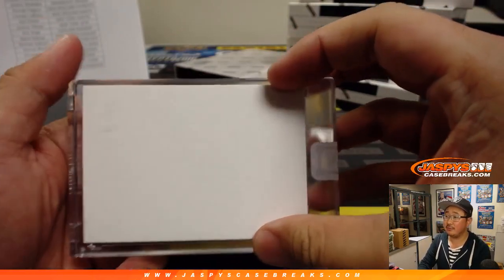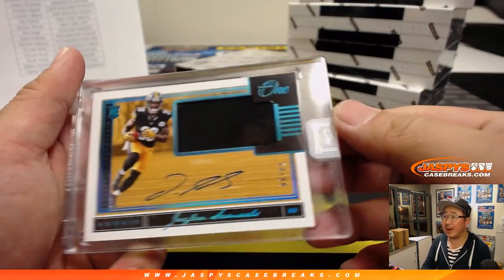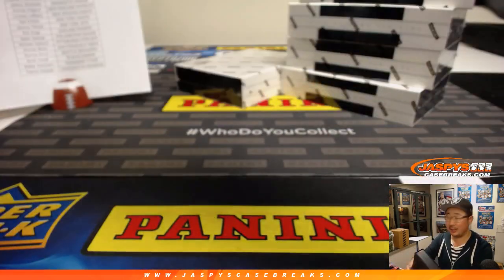And then we have Jalen Samuels, 34 out of 99. Jersey and autograph for Steel Curtain and his Steelers.